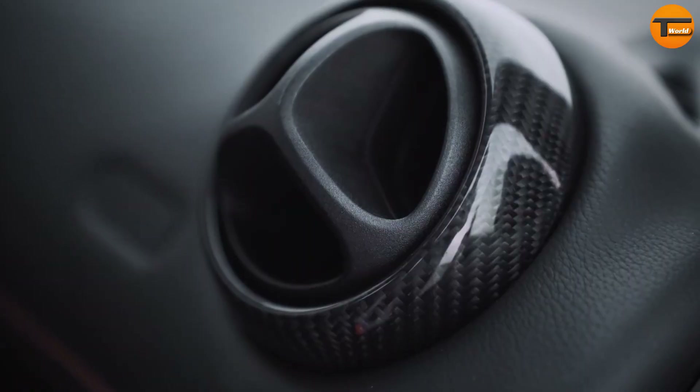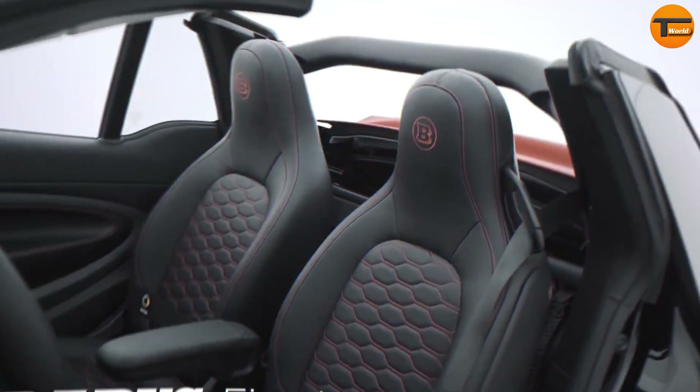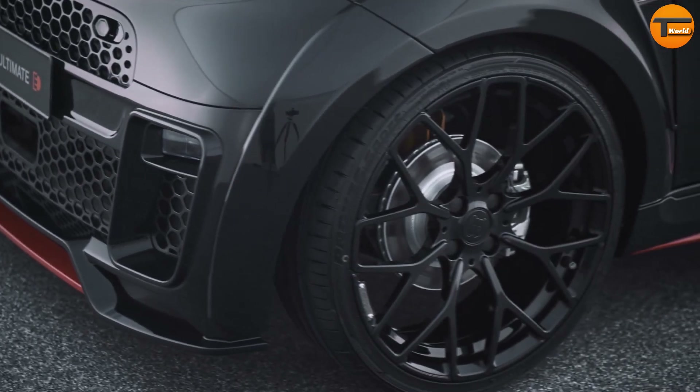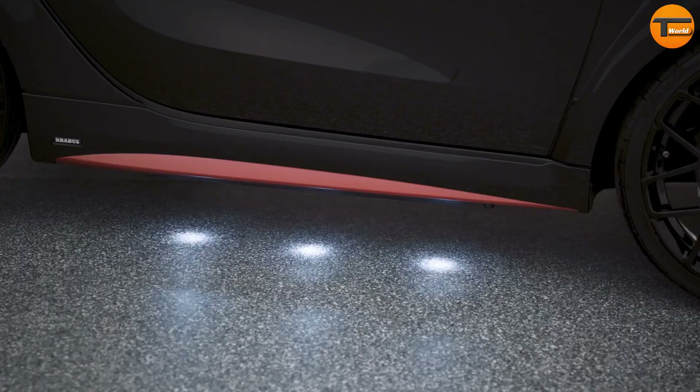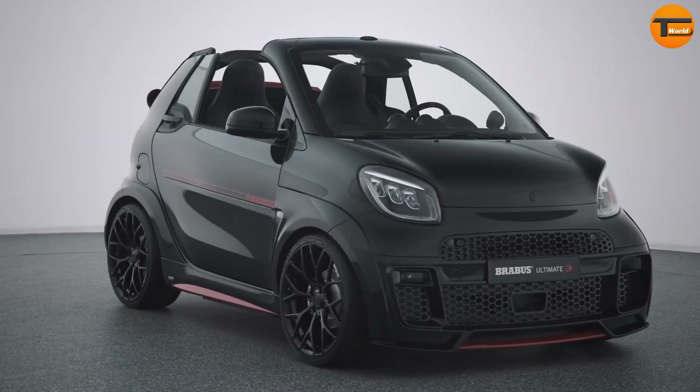However, it has a top speed of 130 kilometers per hour, which is electronically limited. This compact powerhouse delivers thrilling performance while being eco-friendly, showcasing Brabus's expertise in electric vehicles. Beyond its impressive speed, the Brabus Ultimate E features a striking design.